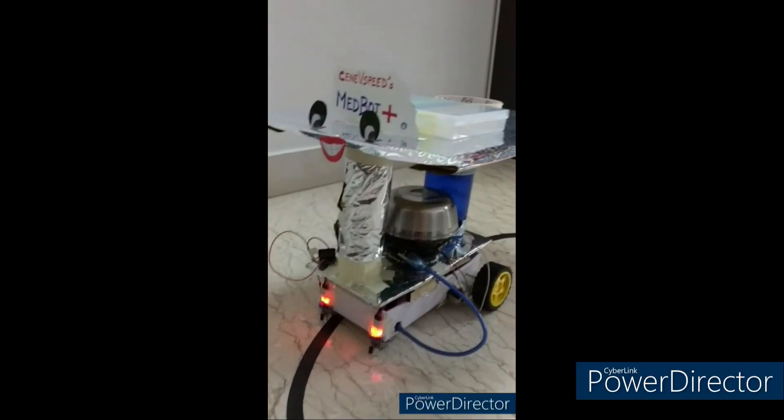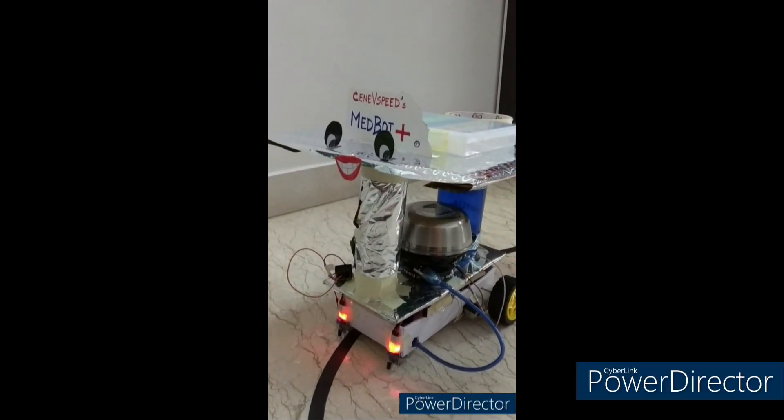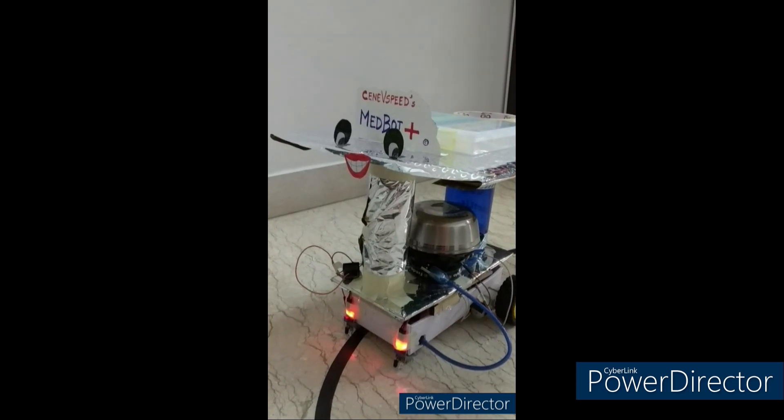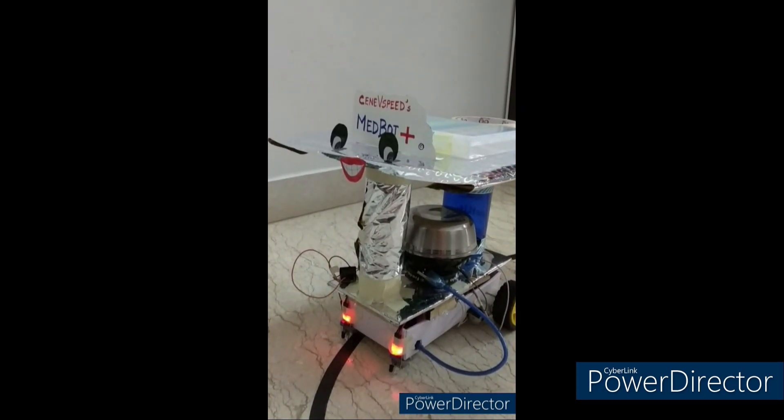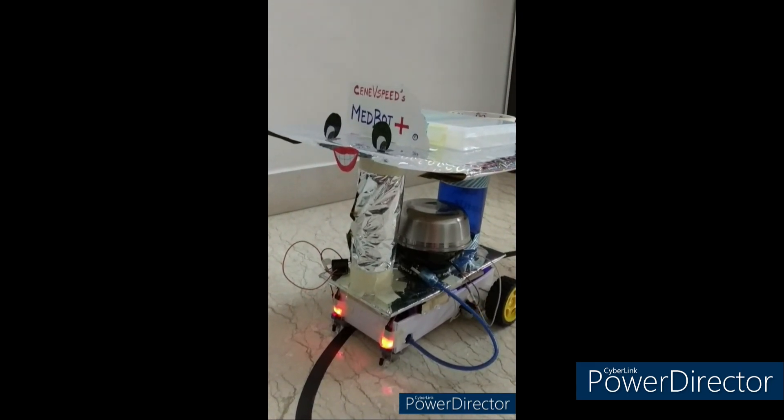Let's see how the robot works. This is the MedBot Plus. Right now it is Nana's evening medicine time and it's going to announce it and then start. [Robot]: Good evening, Nana. Night medicine time. I'm coming.